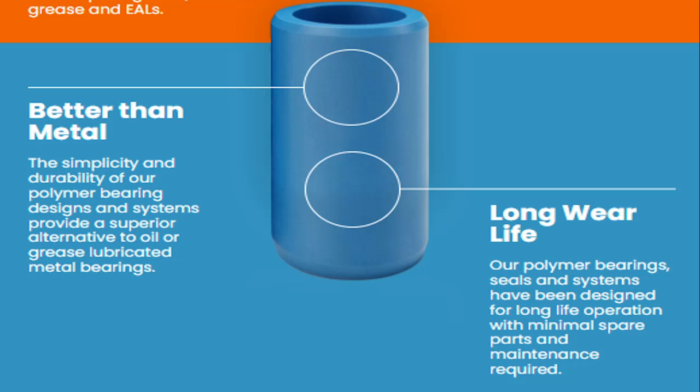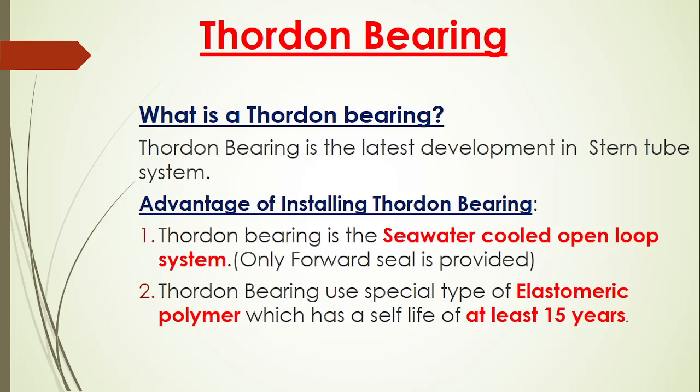Please remain tuned till the last. After watching this video I assure there will be no more doubt about Thorden Bearing, and you will have compact knowledge which will be good for your examination. Our marine engineering channel provides you with very important information collected from a lot of sources. Please subscribe and share our channel videos with your friends so that it can be helpful to them. This channel is made by Ravi Gupta sir. Please help us to grow. Let's begin today's video.